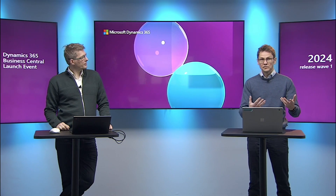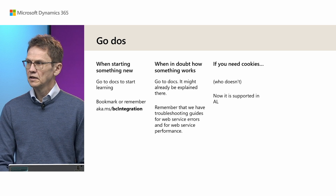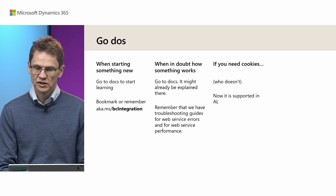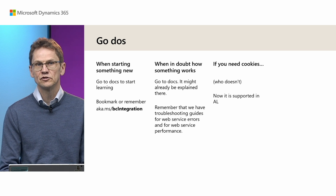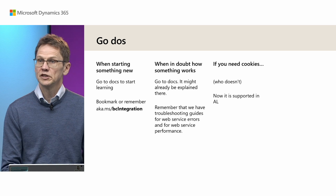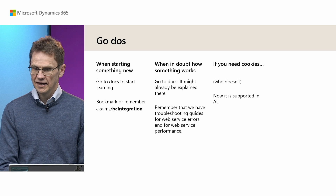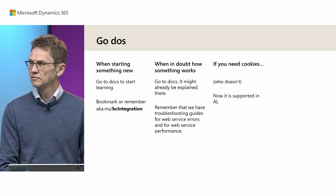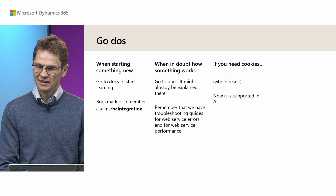With that, there is a call to action. First, if you're building integrations with other products, go take a look at the documentation. If you're starting something new, there is a lot of new material that's going to help you. If you're in doubt about how something works, go check even if you've checked before — a lot has been added. And of course, if you need cookies — who doesn't? — it is now supported in AL.